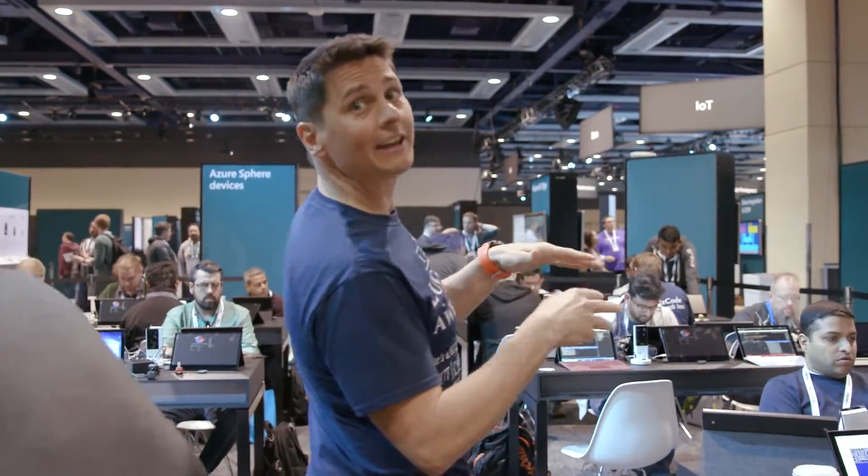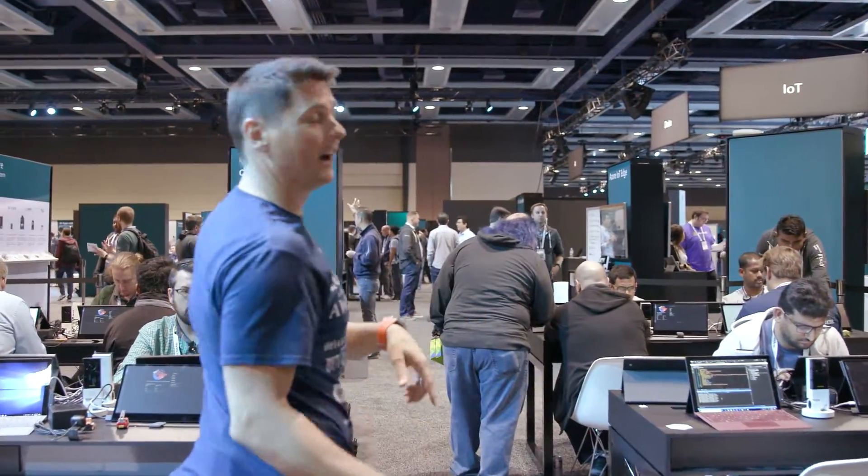Here we have all these developers doing these hacks. We have tons of hardware — cameras, actual sensors, and so forth. Some of these sensors are connected to IoT Edge devices.